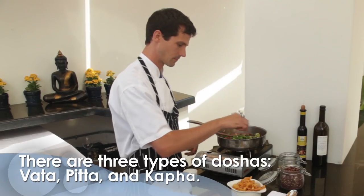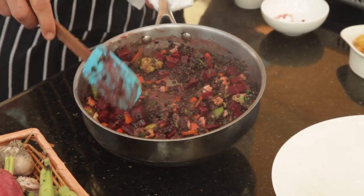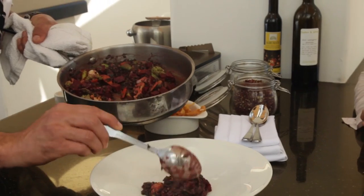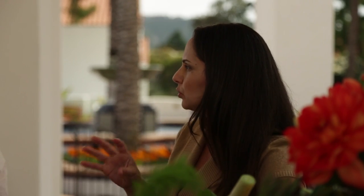I learned that I sort of fall in a pitta dosha — what would you recommend? Definitely for pitta, cooling foods — more like melons, astringent, bitter — and then just a little bit less of the pungent, spicy content. I love spicy food — I'm like the Tabasco person. If it's not hot enough, I just carry it in my purse. Well, that's fine, you can still have a little bit. Remember, you already have that pungent fire as a pitta component, so if you're putting more, you're just adding more fuel to the fire.